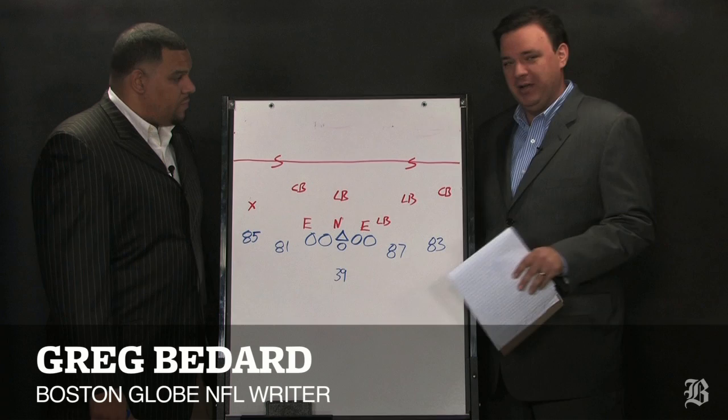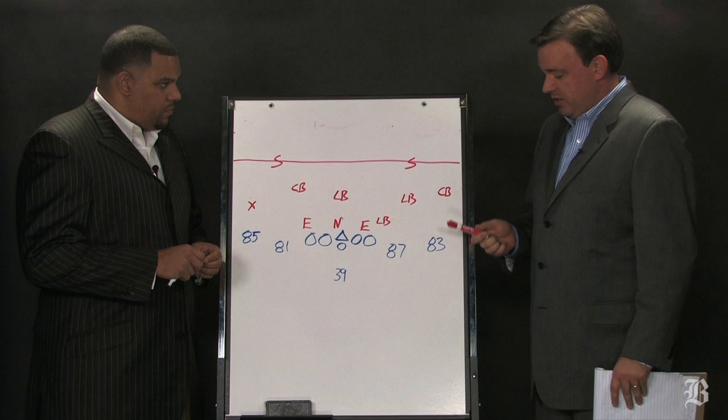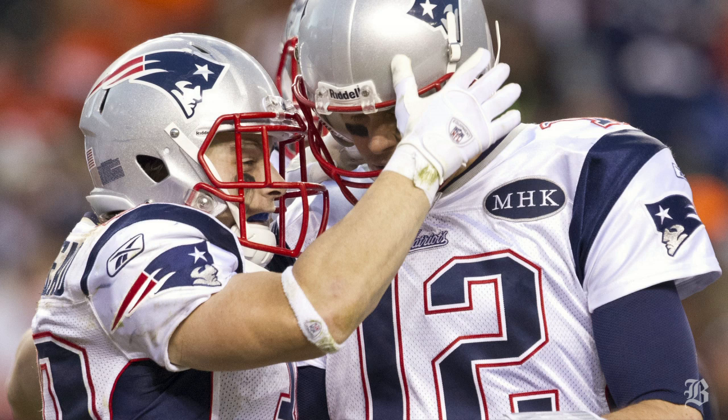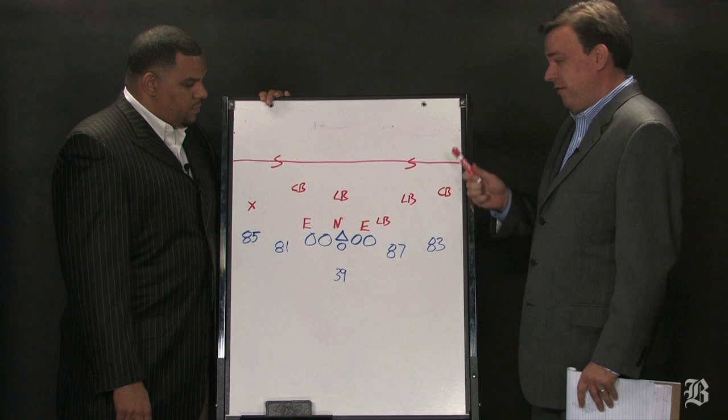Thank goodness he's back this week. We're going to look at a play from the victory over the Broncos. I picked this play — Danny Woodhead's 10-yard touchdown run late in the third quarter — for a couple different reasons. I thought this was a big play because they were up 11, and this gets it to three scores against the Broncos, which is a tough position to put them in.